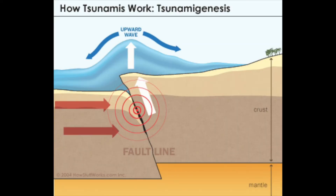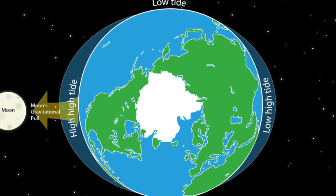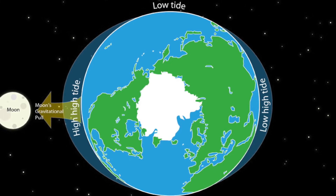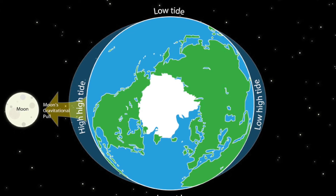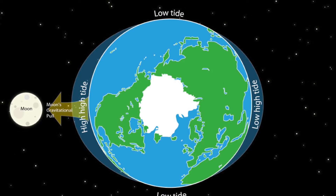Tsunamis are another movement on the surface of the Earth, and these create massive ocean tides. These tidal shifts also happen every day from the gravity of the moon when it pulls on the oceans. These are all kinds of movements that have a drastic effect on the shape of the Earth, pushing and pulling on it so it bulges.